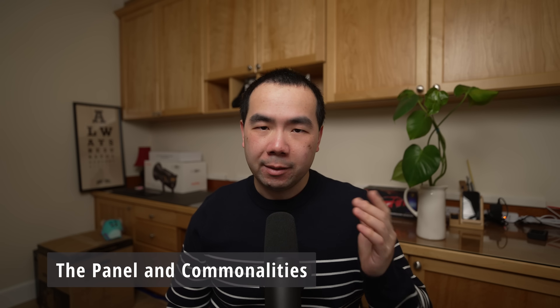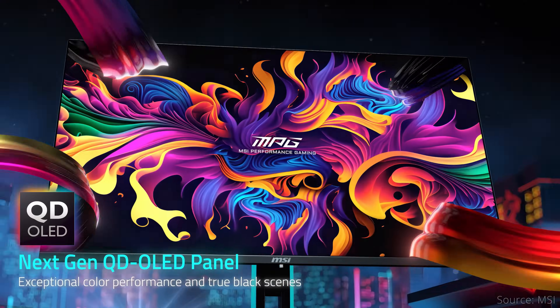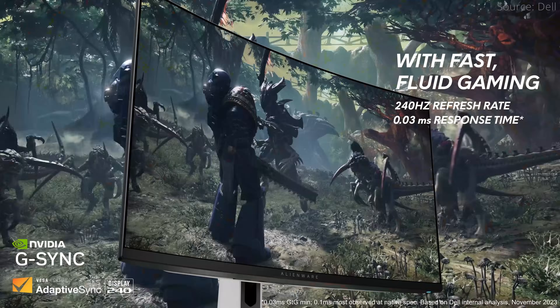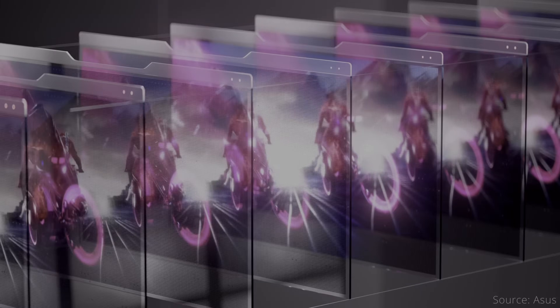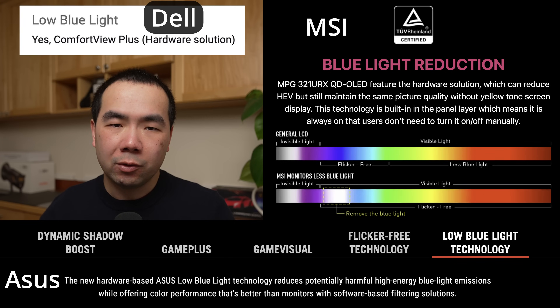The common thing between all three monitors is the panel. They all use the same new QD OLED display tech that supports 4K UHD resolution, a 240Hz refresh rate, 0.03ms response times, 1000 nits of peak brightness, and all the other things that the panel brings. All three monitors have an anti-reflective panel coating, which means they are semi-glossy, and all three feature hardware solutions to lower blue light and reduce eye strain.